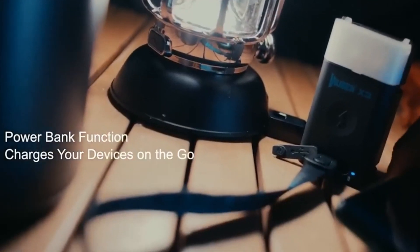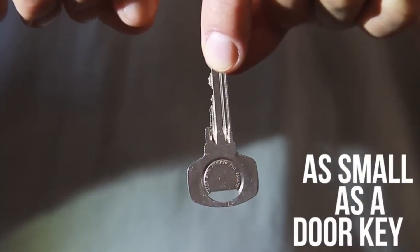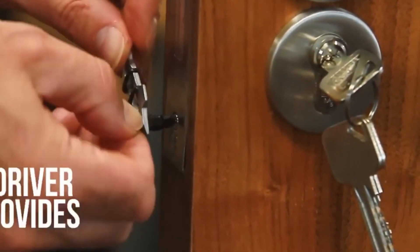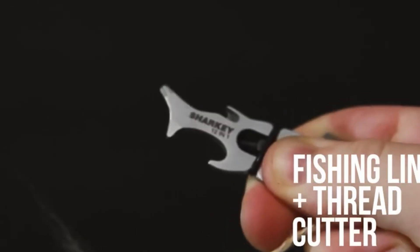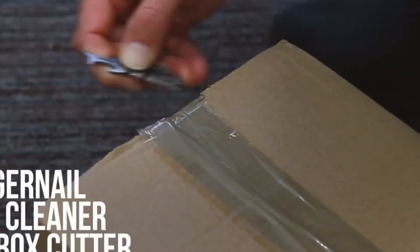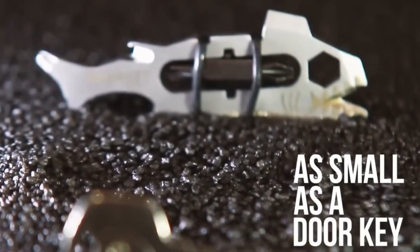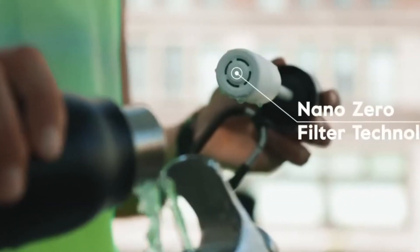Sharky is a sleek and compact companion that seamlessly integrates modern functionality into a pocket-sized wonder. This innovative gadget effortlessly combines practicality with style, offering versatile features for everyday tasks — from quick fixes to on-the-go entertainment. Its ergonomic design and multi-functional utility make it an essential everyday carry, embodying efficiency and convenience.